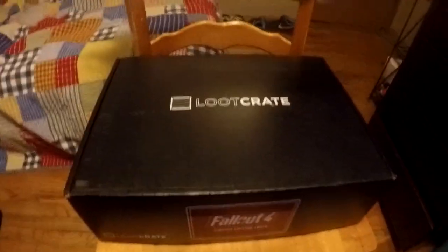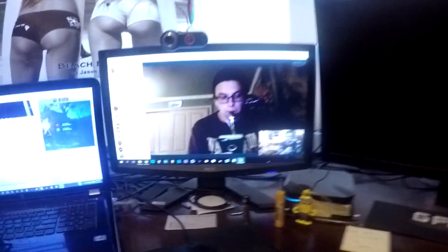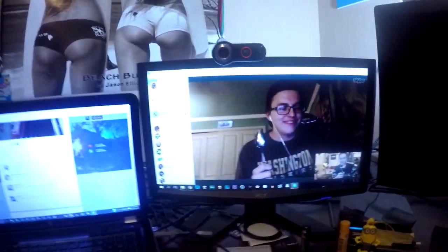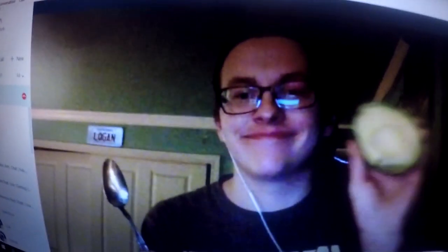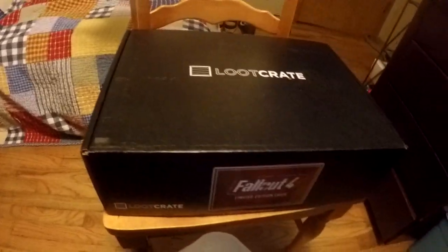I'm just in a Skype call with him, and I actually just got this loot crate today. It's a Fallout 4 limited edition loot crate for December, but I wanted to open this for you guys. So basically I've got Gilly here, and he's just gonna be watching me as I open this.